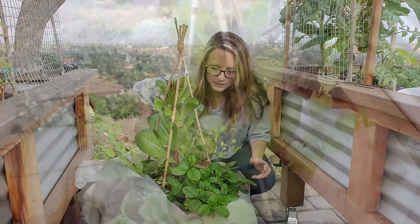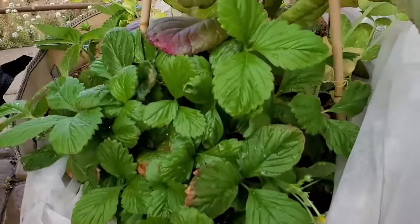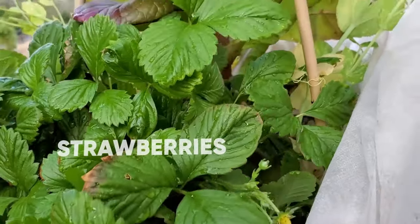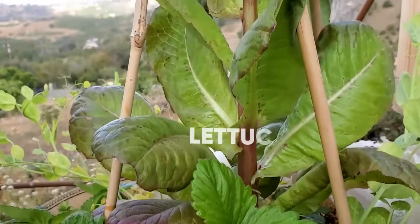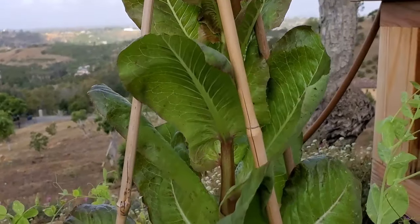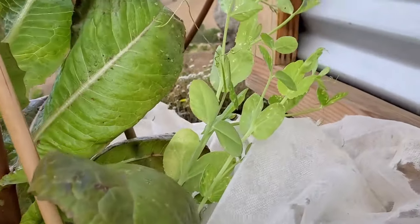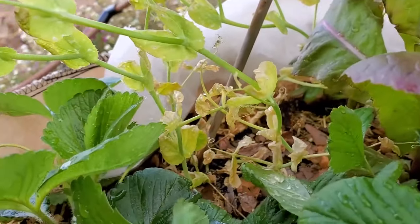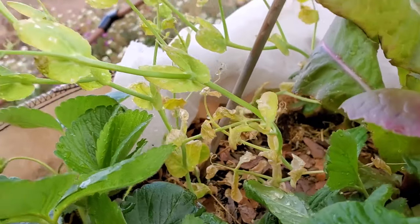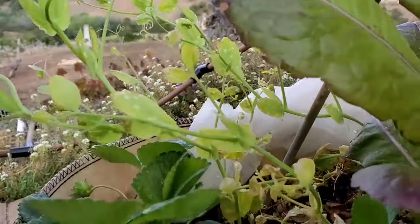Here's a close-up look at that container. Got some little strawberries forming. You can see that the lettuce came back, but it's definitely bolting now. There are some peas — my peas are growing. You can see down here where it was first attacked, but up towards the top it's looking pretty good.